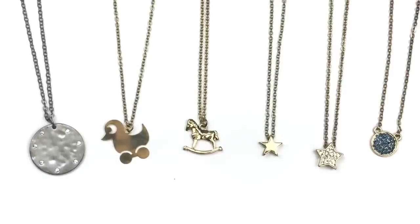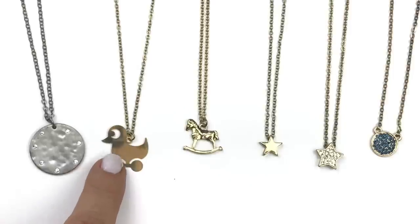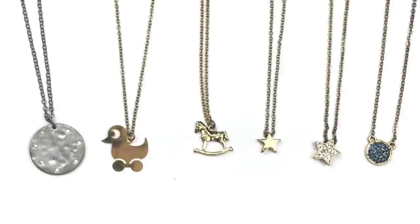One of the reasons it took so long to untangle was all these delicate chains knotted together. This one here is Ann Taylor Loft — it's like a brushed round pendant with pretty crystals. This one is super cute — I think it's a gold-toned little chick or bird on a branch, a rocking horse, a star, a crystal star, and a round pendant with blue crystals. The only real name brand out of this group is the Ann Taylor Loft one.